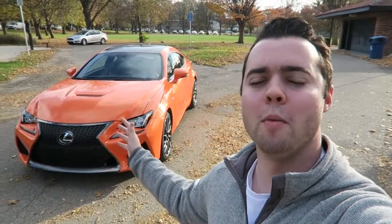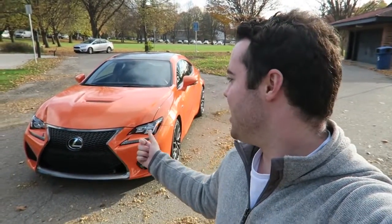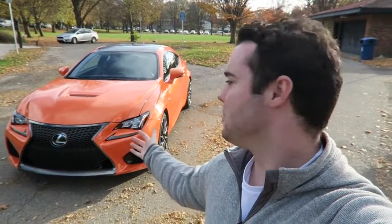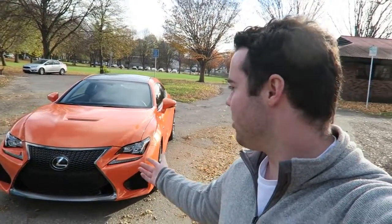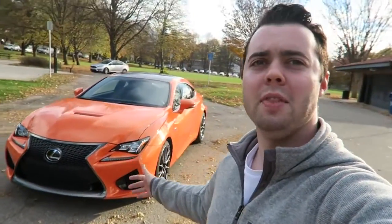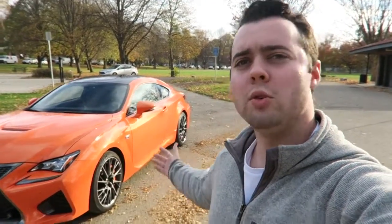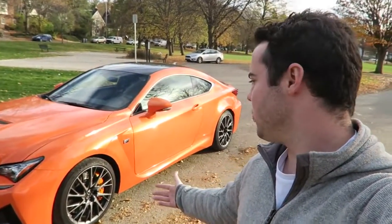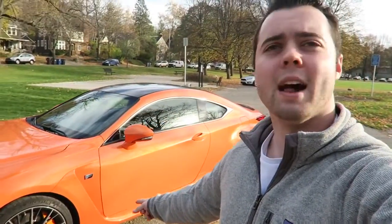I wanted to take this car to a more remote location since it was dropped off in a pretty crowded area. This is the Lexus RC F in Molten Pearl — let me know what you think of this color; I actually really like it. It's very showy but it suits the car well. It's incredibly aggressive with Lexus's styling cues: the spindle grille, the cutouts on the side more exaggerated than on the RC 350 F Sport. We've got 20-spoke 19-inch wheels, which look really nice, and matching orange paint calipers.